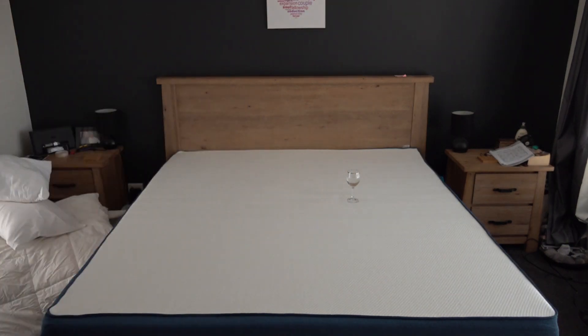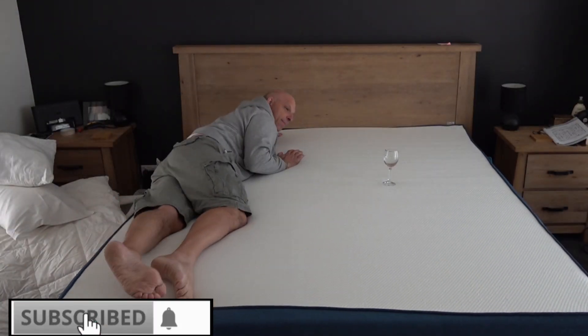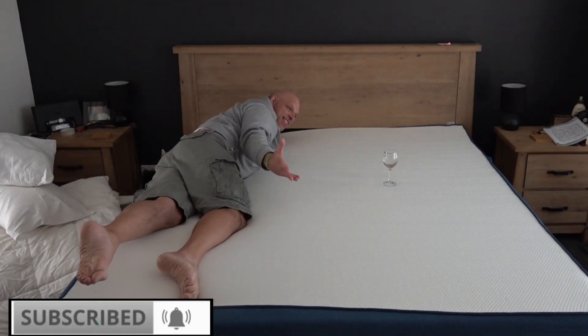Right, so the mattress has finally settled. It's been up for about three hours now, so it's probably as deep as it's going to go. So what we're going to do is we're going to jump in, literally, and there's a wine test that Koala do. So we're going to see whether I can jump on this bed without making the wine glass of water tip over. And there you go — it rocked a little bit, but it didn't tip over. So that just proves the quality of the Koala mattress. It's fantastic.